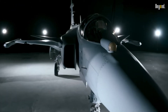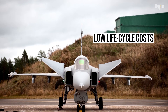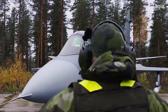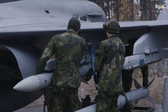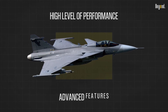Affordability is a significant advantage of the Gripen compared to many other modern fighter aircraft. The Gripen's life cycle costs are relatively low, thanks to its efficient maintenance and support system. The aircraft's ease of maintenance, coupled with its high availability rate, ensures that it can be operated at a lower cost per flight hour, making it an attractive option for air forces with budget constraints. The Gripen's cost-effectiveness does not compromise its capabilities, as it still maintains a high level of performance and advanced features.